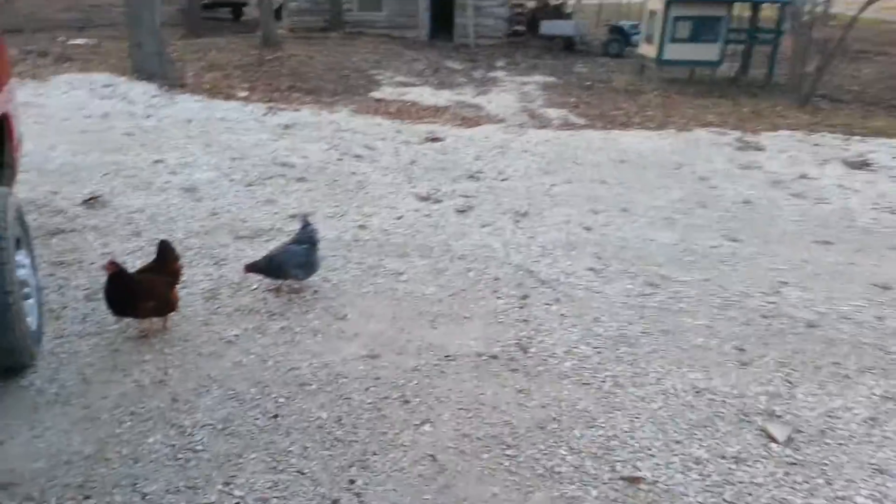How's everybody doing today? Well, if you're like me and live kind of in the country, you might have a problem with mice getting into your house or your garage.